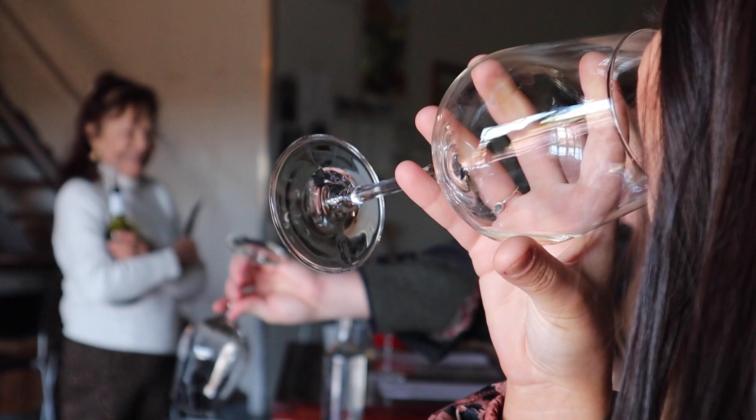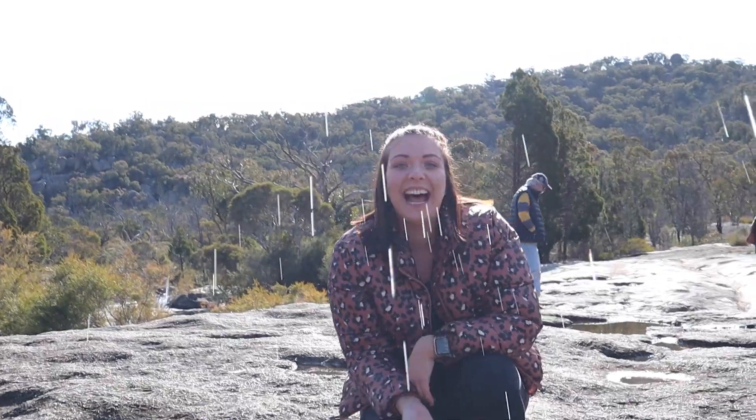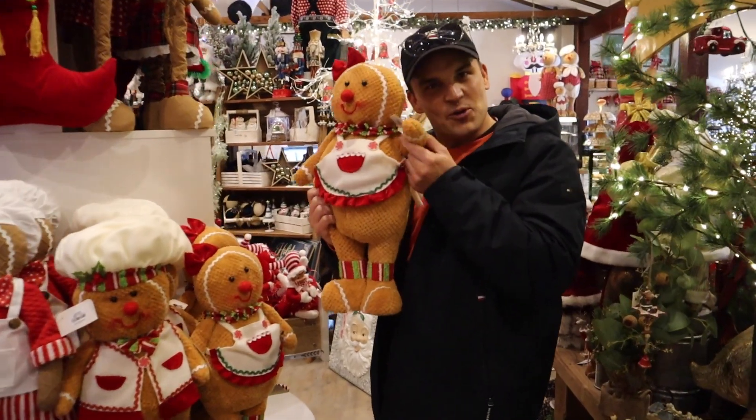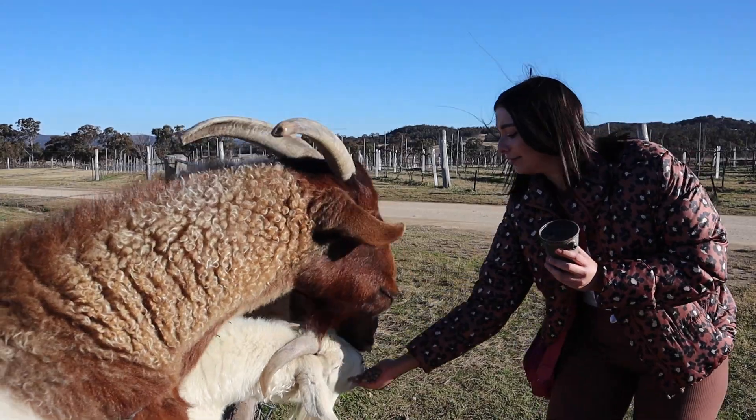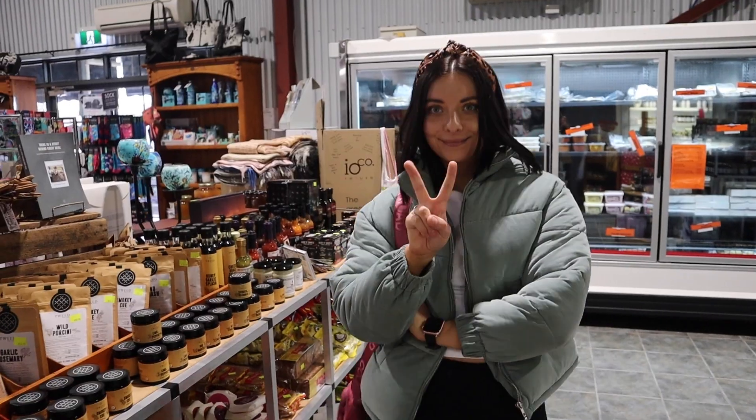So there it is — that's Stanthorpe, that's our adventures. But there is so much more to do than what we've just covered in this video. It's an awesome place to visit. Most Queenslanders are used to going to the beach for holidays, but definitely make the trip inland because it's such a different experience and one that we've really enjoyed. Please let us know what you thought of it and if this video helped you. Till next time — Hatch Life out. Bye!